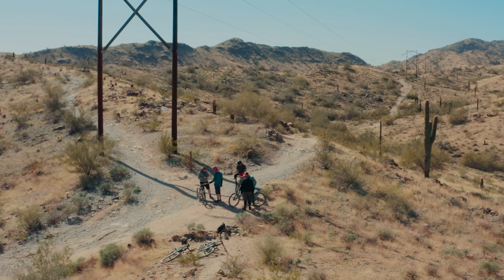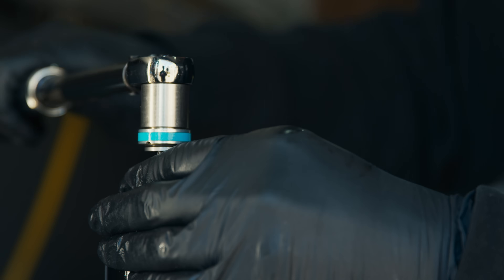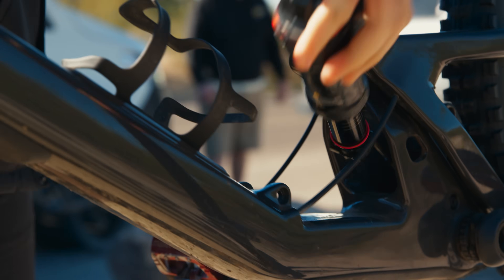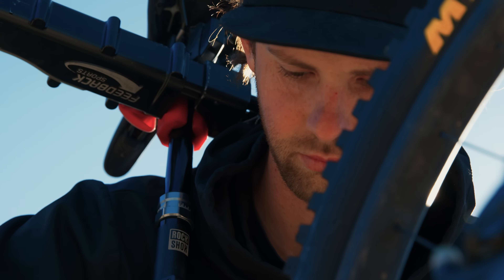I pretty firmly believe that the best kinematics feel good to everybody, and it really comes down to the shock valving that creates that last few percentage of the experience you're after. I think he's one of the best in the world at figuring out how a bike rides and providing feedback to people in engineering.